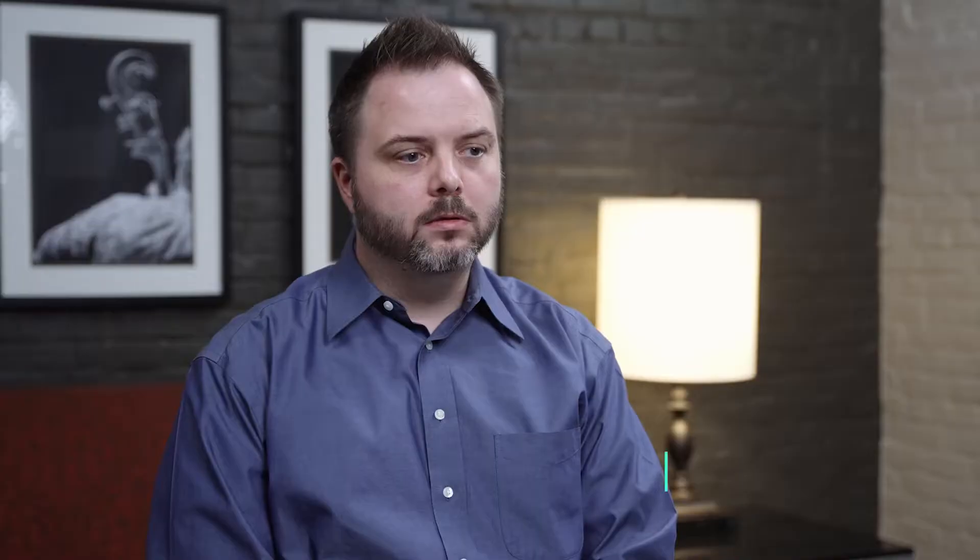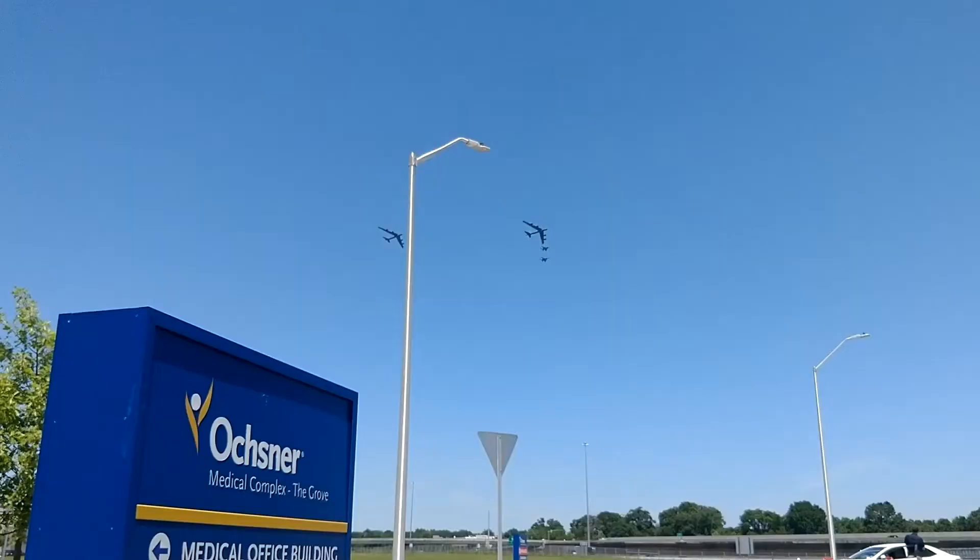Before we started using AuditBoard, the tool we used was definitely a little clunky — that's a good way for me to say it — definitely not very fluid. We really wanted a platform that allowed us to do all the different things that we do within our audits, including surveys, timekeeping, risk assessments, audits, and internal controls.